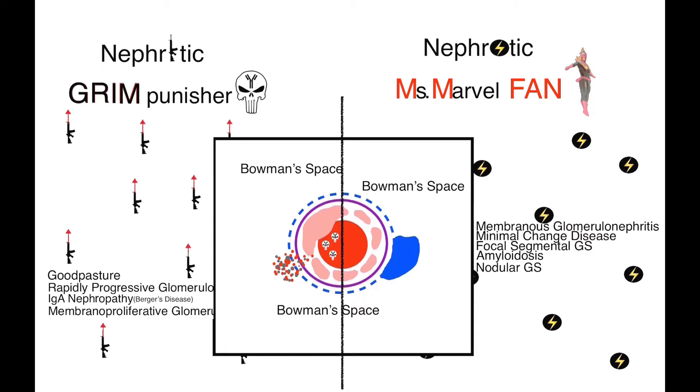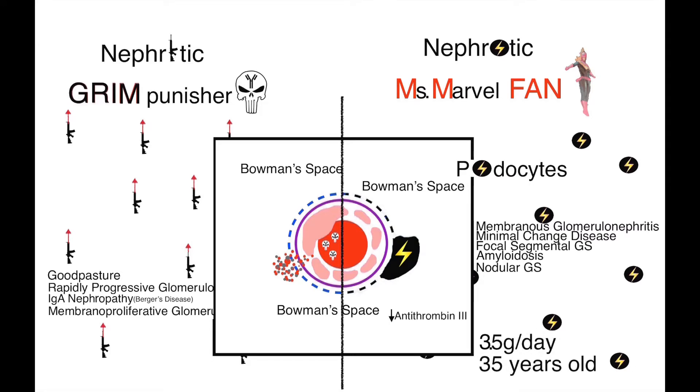In nephrotic syndrome, the podocytes are damaged. There is loss of protein as a result — more than 3.5 grams per day, because Ms. Marvel is over 35 years old. There is also loss of antithrombin-3, an anticoagulant, so there may be DVT or PE. Remember, there is decreased albumin, so there will be increased lipids from the liver as compensation, causing hyperlipidemia. And since there is decreased albumin, you will also get edema.